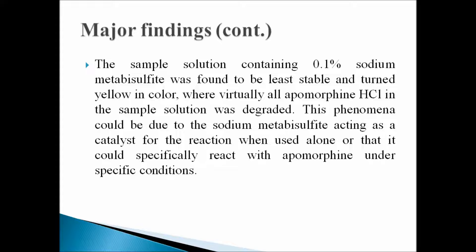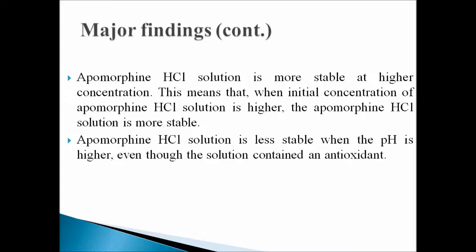We propose that this occurs either because sodium metabisulfite acts as a catalyst for the reaction when used alone, or because sodium metabisulfite specifically reacts with apomorphine under specific conditions. We also found that apomorphine hydrochloride solution is more stable at higher concentration, meaning that when the initial concentration is higher, the solution is more stable.